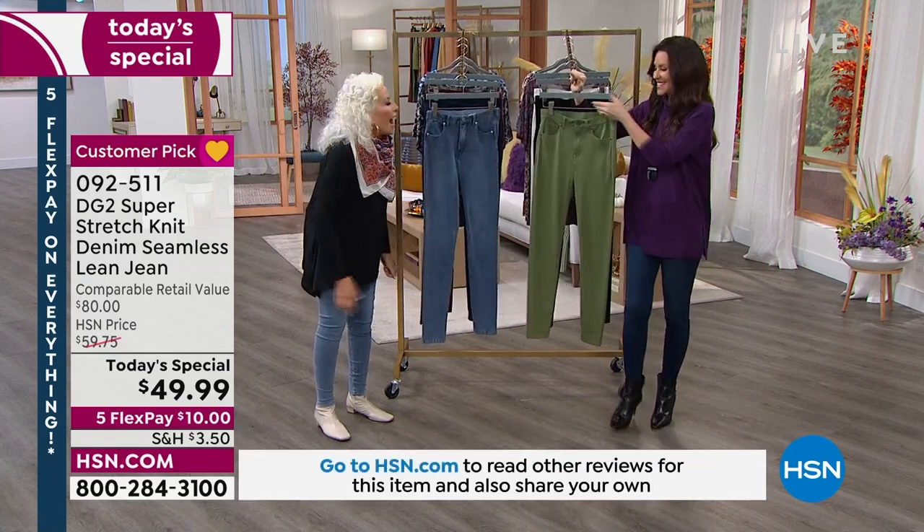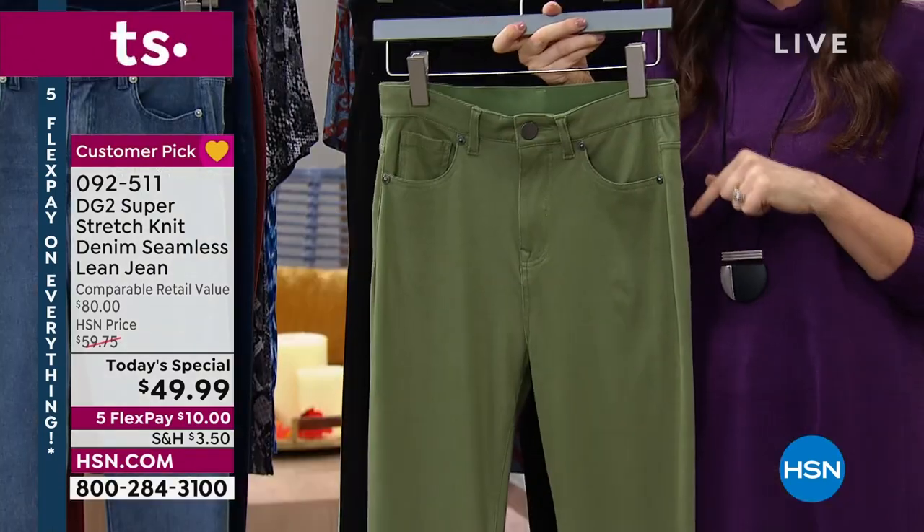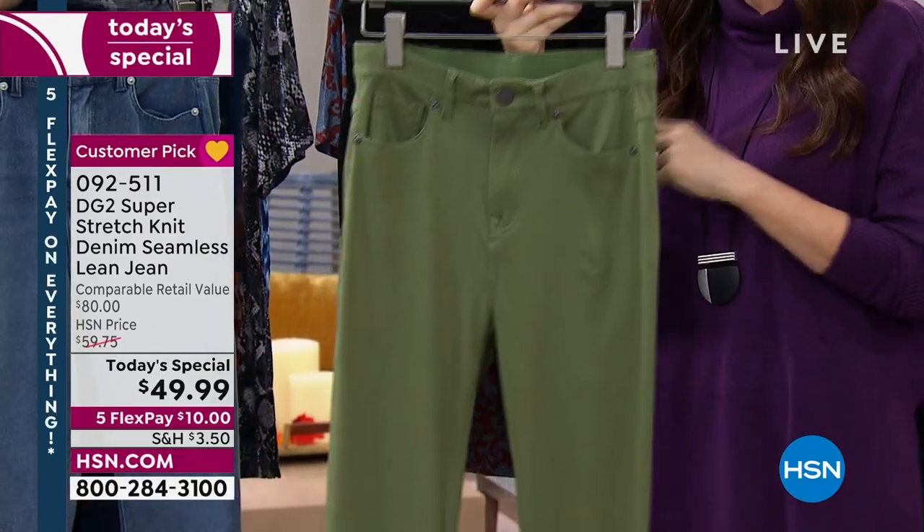It's a scary good price today and Halloween is coming! This is the olive. You can order petite, average, or tall, 0 through 16, and 16 through 28 women — expanded sizing. Order your true size, and these will go with you even if you have a little bit of potato salad.